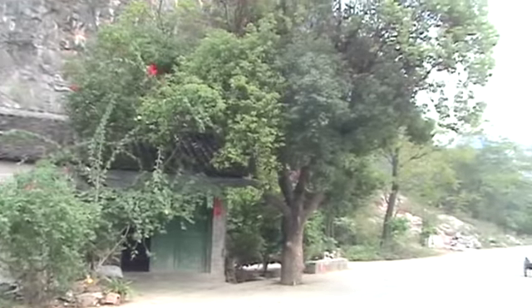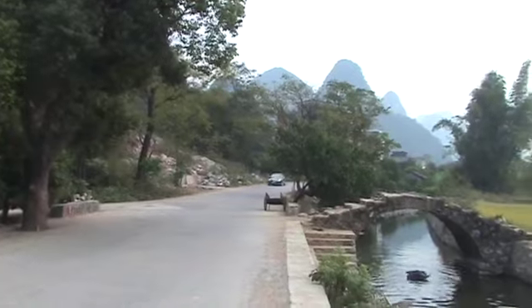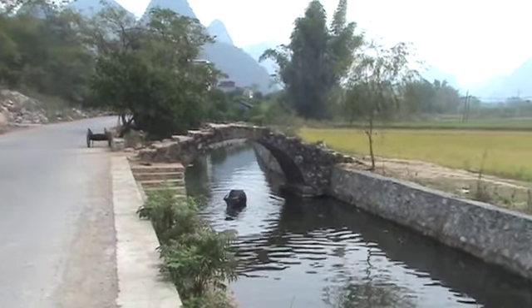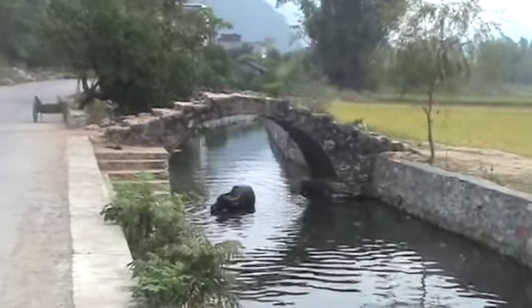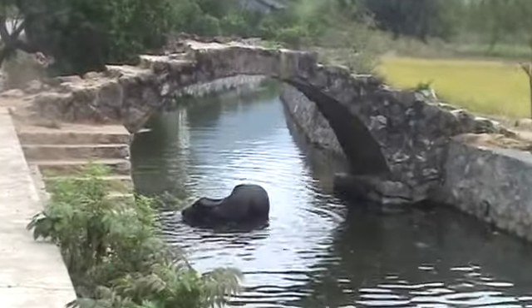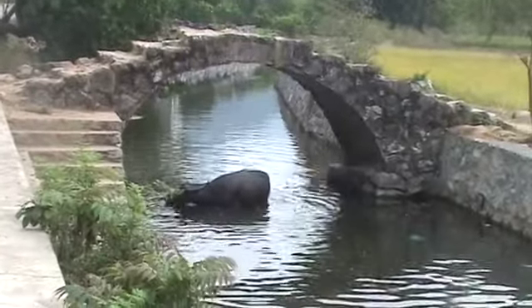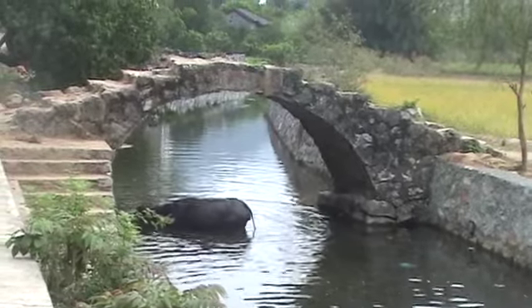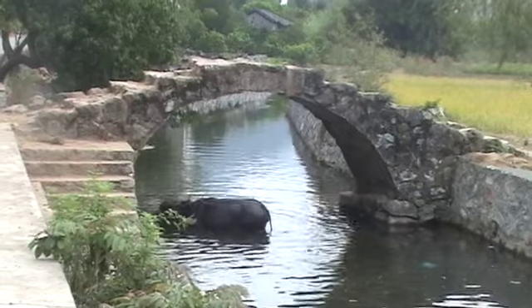I almost drove by this bridge until I noticed what was under it. There he has shade and water — he was lying down a few moments ago, just his head above the water.